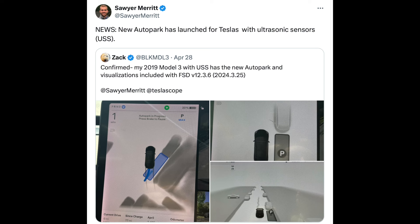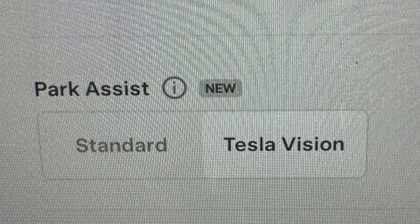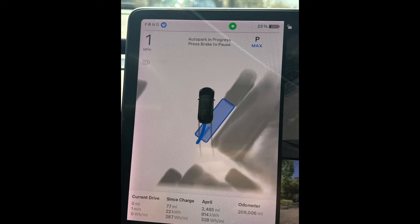The overall price went up $1,000, while the white interior and black paint exterior each go down $500. Good news if you're a Tesla owner or thinking about buying a used Tesla: Autopark is rolling out to Teslas with a USS sensor with full self-driving version 12.3.6. Previous Teslas can now toggle between a standard parking function and a vision-only parking function using only Tesla cameras, leaving owners wondering which Autopark feature is better.